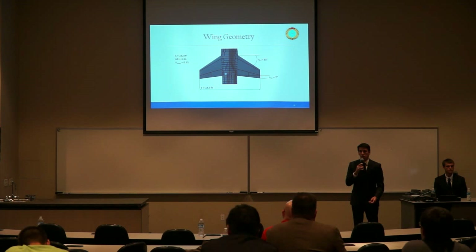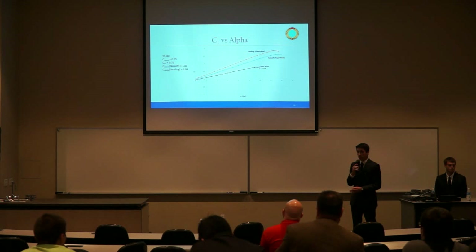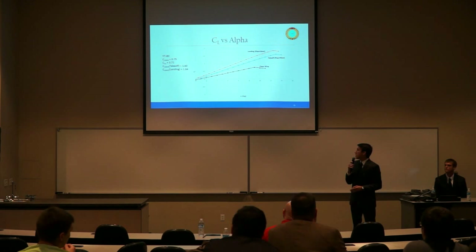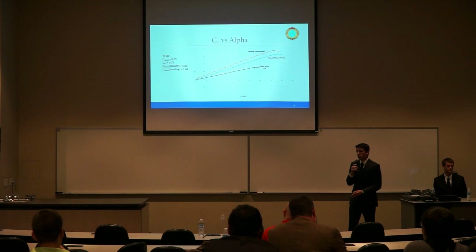The wing features an aspect ratio of 3.34 and a span of 29 feet. The CL-alpha curve shows CL-max of 0.75; however, to meet the 8G limit load factor we need a CL-max of 1.52, requiring a leading edge root extension. The 20-degree angle of attack requirement also necessitates the LERX to increase our angle of attack. For takeoff, CL-max is 1.6 with 10-degree leading edge and 20-degree trailing edge flap deflections. For landing, with 10-degree leading edge and 45-degree trailing edge flap deflections, we achieve a CL-max of 1.84.